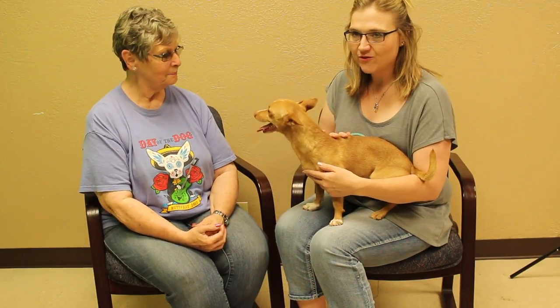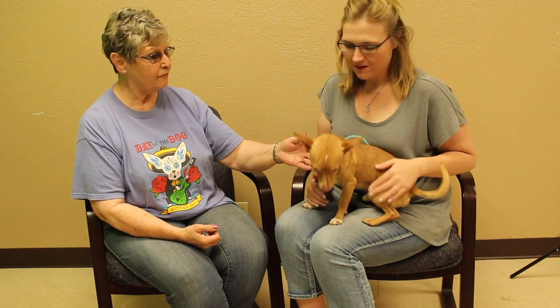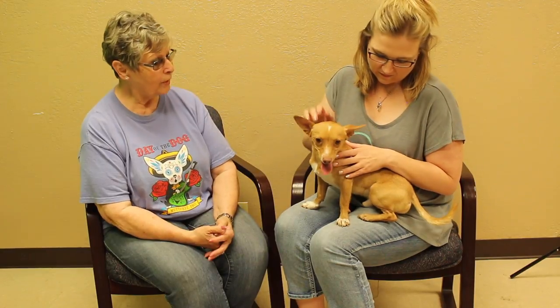If somebody is interested — and I love his name, Fernando — how do they go about adopting him? They can come out to the Amarillo SPCA at 11901 South Coulter, fill out a prescreen, and if everything looks okay on that, the adoption fee is $100. That includes everything — he's already been neutered, has a microchip, rabies vaccination, and is current on all his immunizations. All he needs is a home.